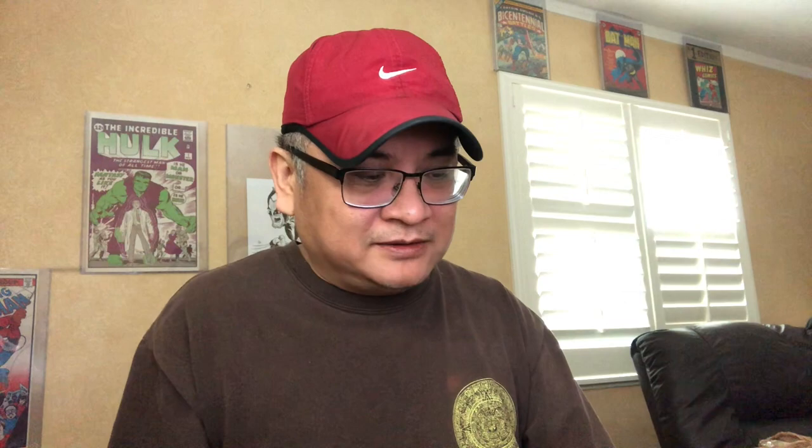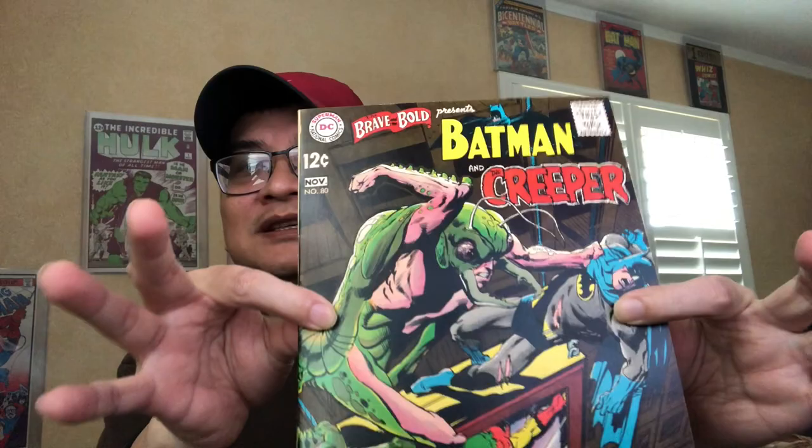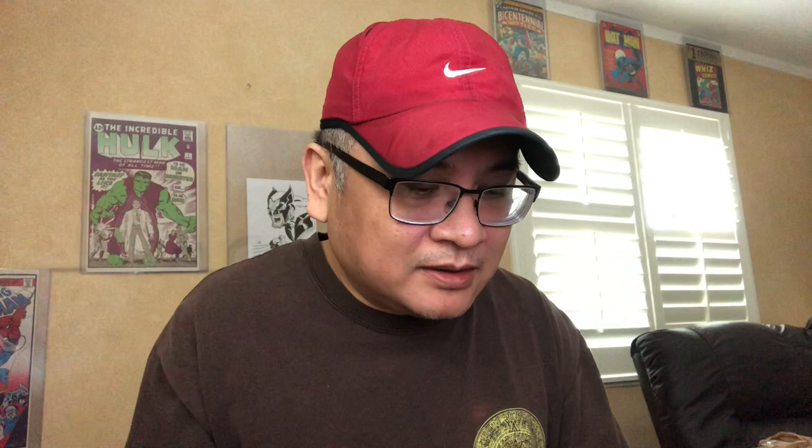Here's another awesome cover, issue 80. I took all of these books out of the bag so you can appreciate the beauty, the glossy, the sharpness. Look at that corner and the edges. Here's one — that one also has Neil Adams art on the inside. Issue 81, Flash, and also Neil Adams interior art.